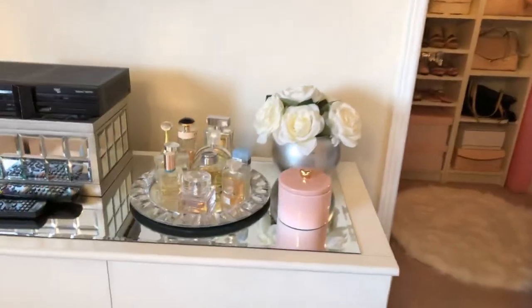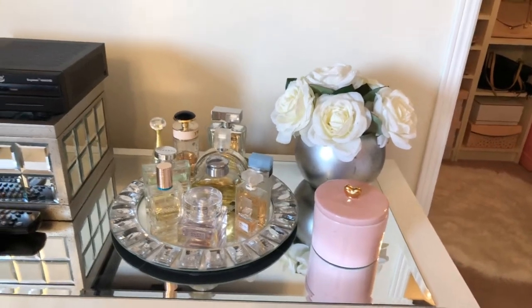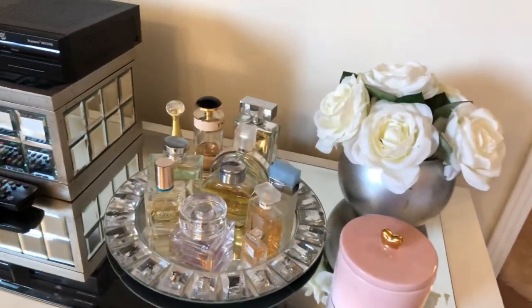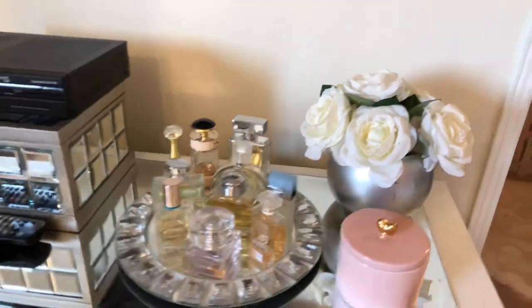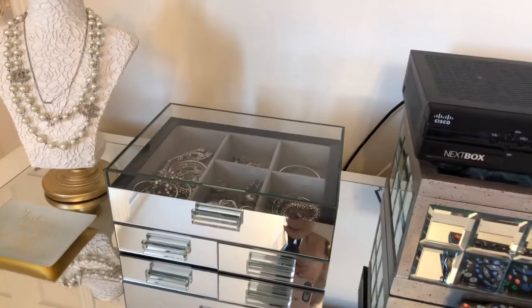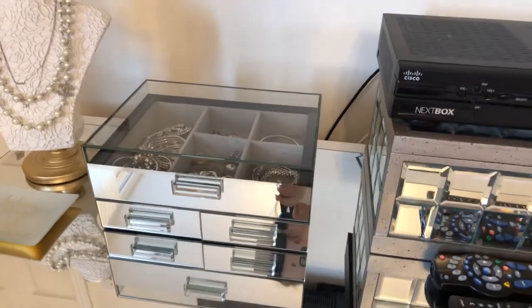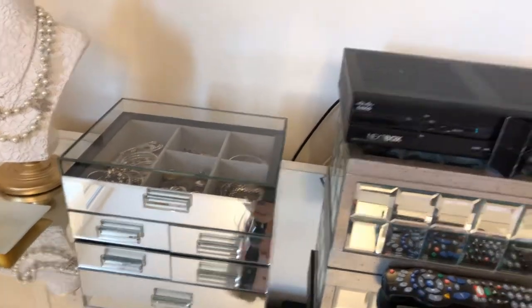I used to be a perfume collector, but not anymore. I never wore them all and they went rancid, so now I just keep a few that I really like. I like to have a signature scent anyway. I also got this really cute little jewelry case at Burlington about a year ago — they also have things like this at HomeGoods and TJ Maxx.